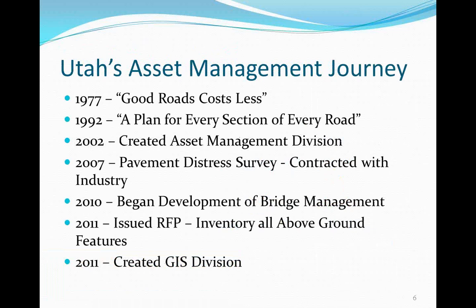Utah's asset management journey began in 1977 with 'Good Roads Cost Less,' the philosophy that preserving roads saves money long-term. In 1992, we moved to a plan for every section of every road. In 2002, we started an asset management division. In 2007, we began pavement distress surveys using the latest technologies, then added bridge management. In 2011, we issued an RFP to inventory all above-ground features and created a GIS division.